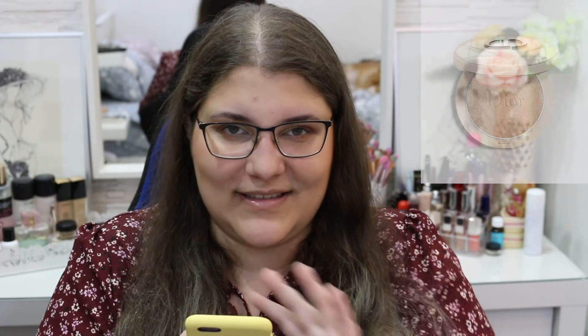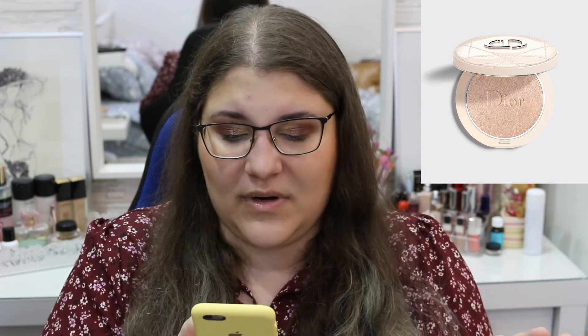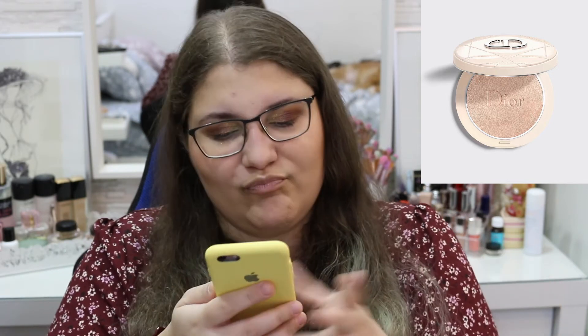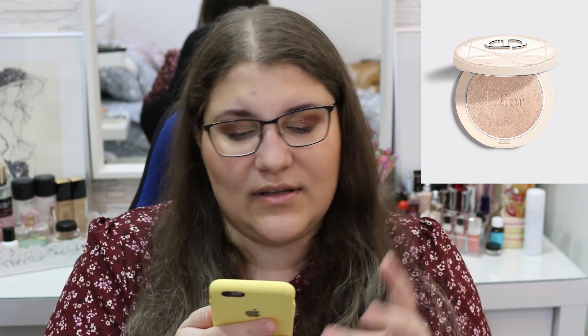Another thing I've been obsessed with since the moment I laid eyes on it online is the Dior Forever Couture Aluminizer Highlighter Powder. The cushion packaging and everything is just so beautiful. I really want to see it at the store because I haven't been to Sephora in a while. At $48 for a highlighter it's too much, but it's so pretty — I'm getting it for the packaging. This is why it's on my wish list and I'm not going to question it.